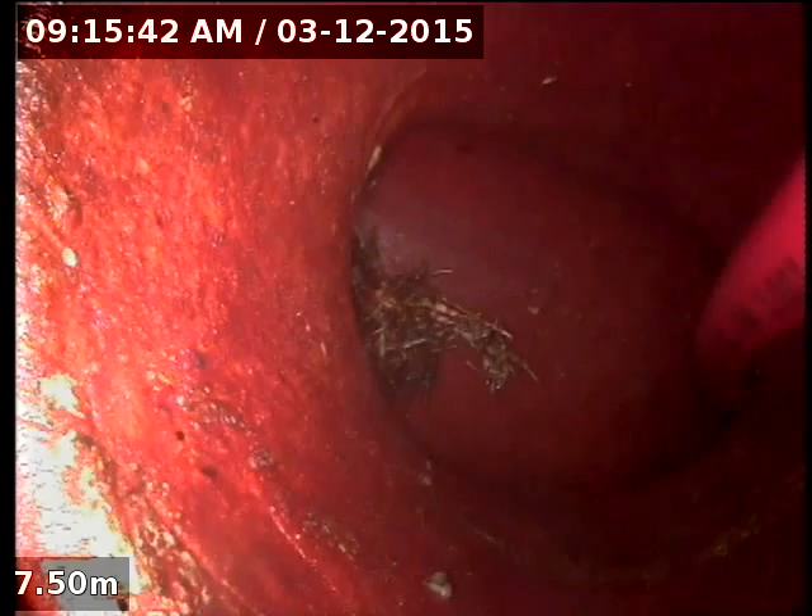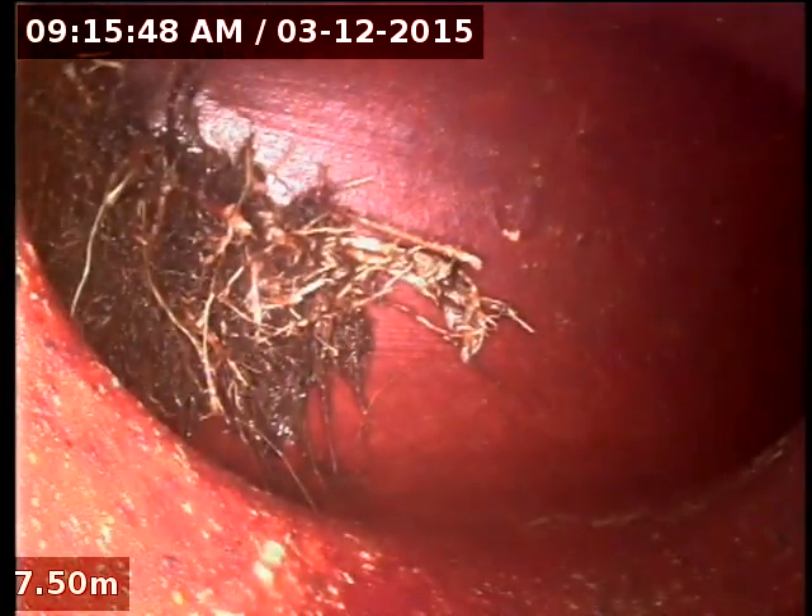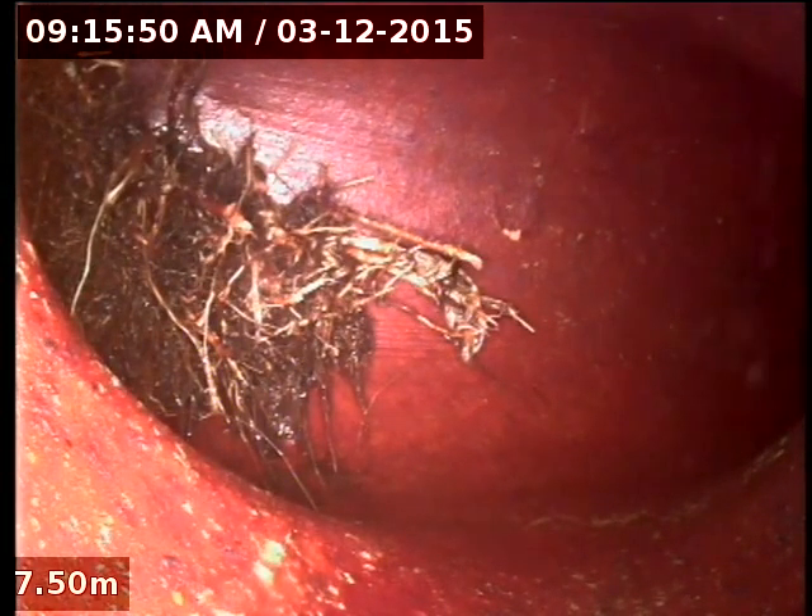That's where the main root blockage was — it's just like a redundant junction with a cap on the end. The roots have obviously busted through that cap and yeah, just started getting the moisture from the drain.